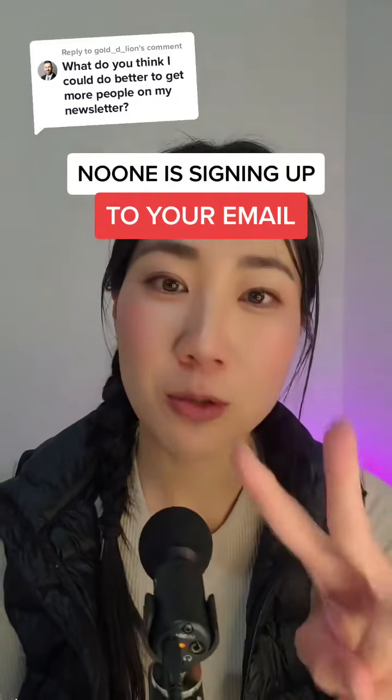People aren't signing up to your newsletter. There's two reasons why. I'm Nat from BrandNet and I help business owners make better decisions with tech and marketing.